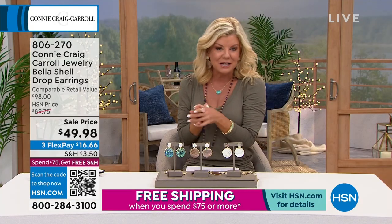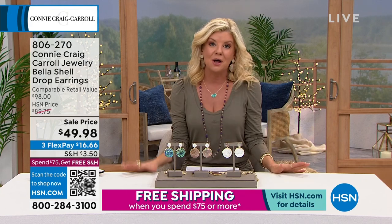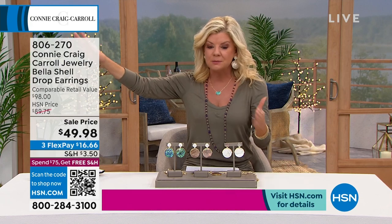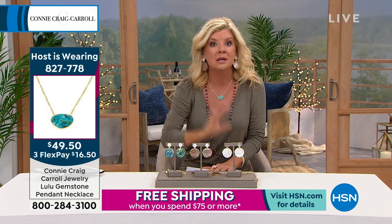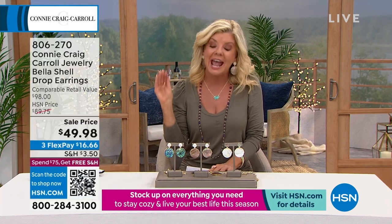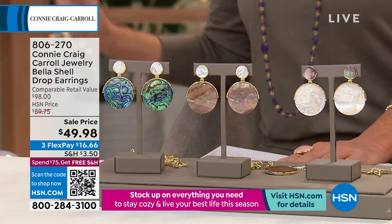If you are just tuning in and you're wondering what FlexPay is — we accept just about every major credit card, debit card, Apple Pay, however you're set up with us. You don't have to pay these all off at once. You can get these home, and your next billing statement is going to be $16 and change. If you spend $75, you're getting free shipping and handling. We're shipping these out within 48 hours — you'll have them in about five to seven working days. You have a 30-day money-back guarantee with every single purchase. Even though it's a really dramatic sale price, we never say all sales final.